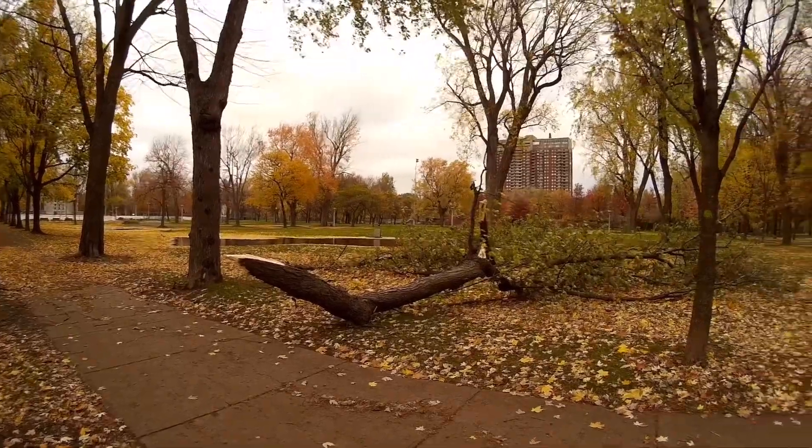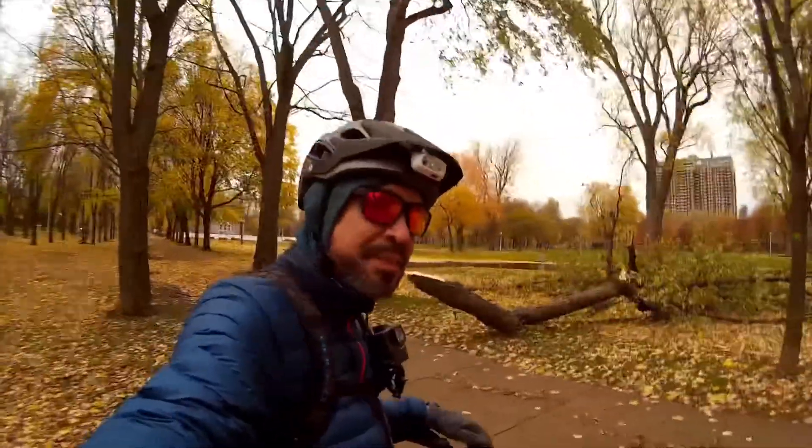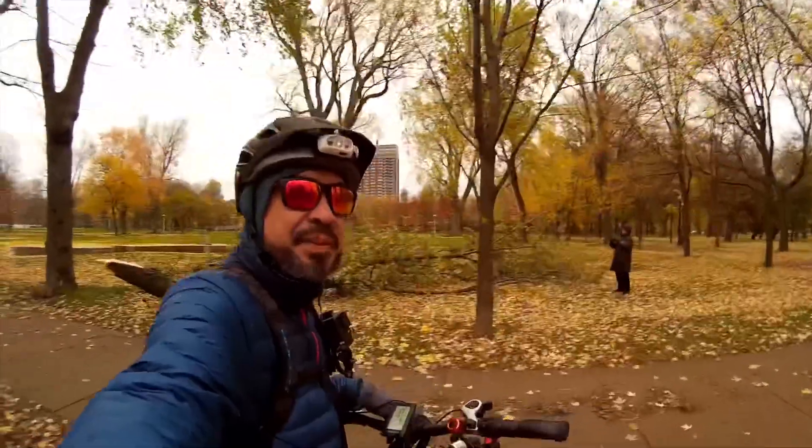Another big one that came down. I'm not the only one at the park taking pictures of this crazy damage — a lot of people checking it out.